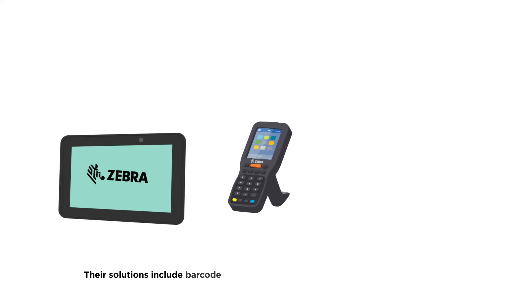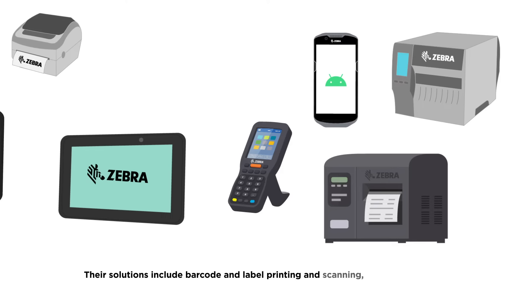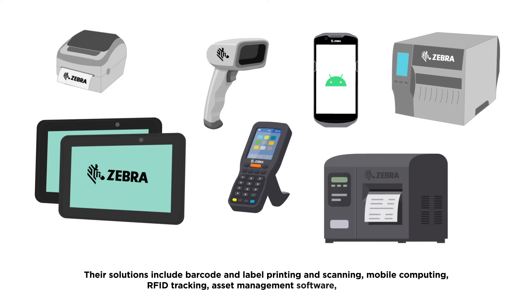Their solutions include barcode and label printing and scanning, mobile computing, RFID tracking, asset management software, and more.